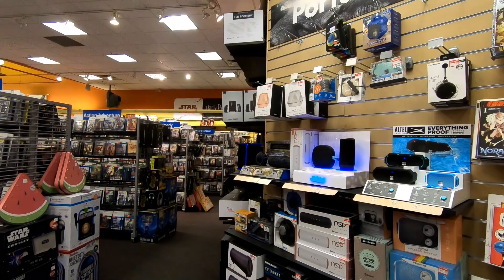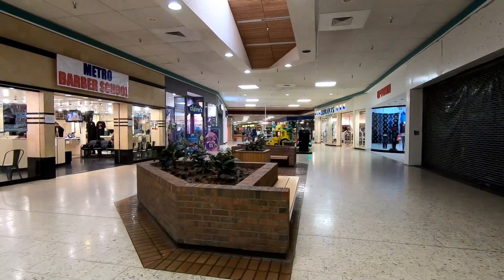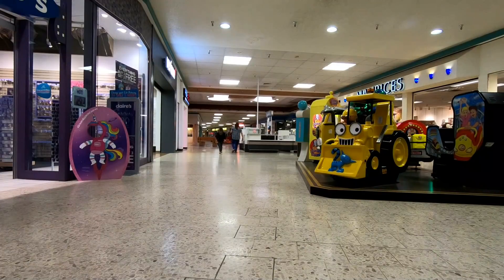Pretty dead, just like the rest of the mall. I love these brick planters slash bench things that are all throughout the mall — they're absolutely amazing. I'm sure those have been there since 1980.